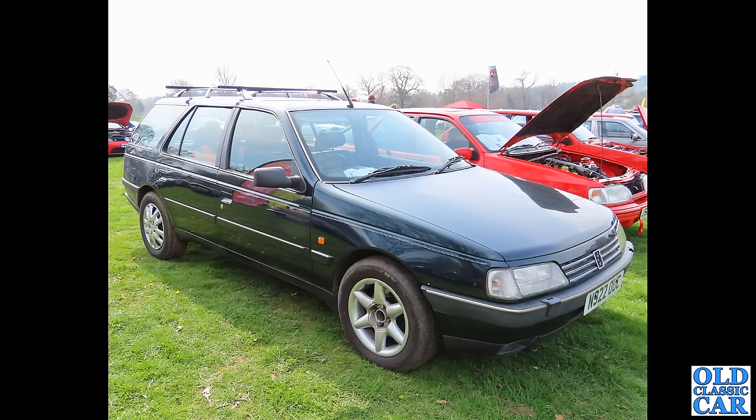How many of you watching have owned one of these or indeed any of the old Peugeots that feature in this video? Please let me know your Peugeot memories and experiences in the comments — always great to read those thoughts.